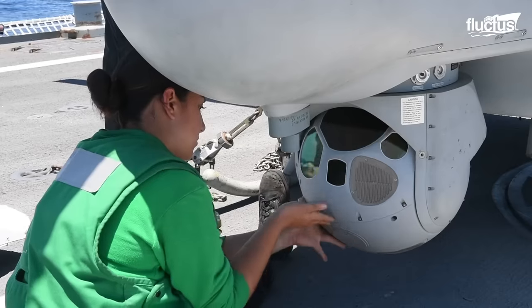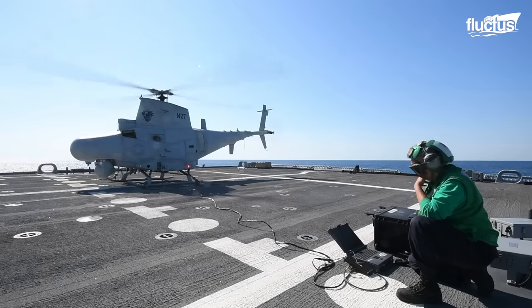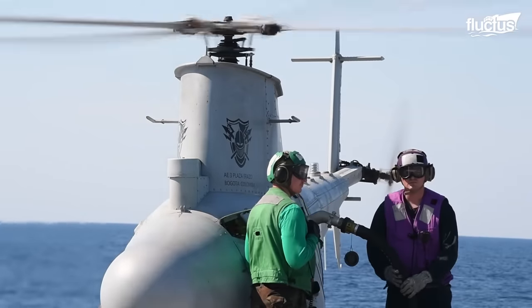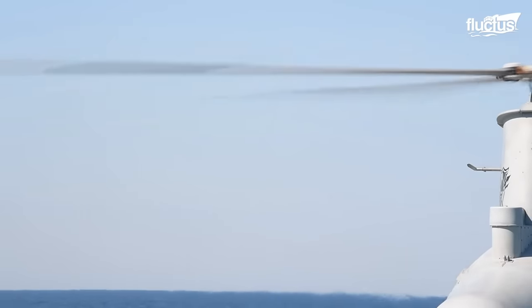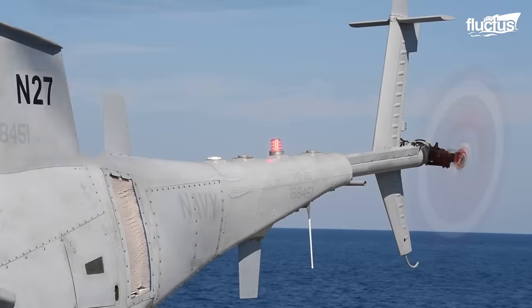The Navy has integrated a multi-mode maritime radar on the MQ-8B and tested an onboard weapons capability using the advanced precision kill weapon system. The MQ-8B Fire Scout has also proven its capacity to fly in close proximity to other piloted aircraft while at sea.